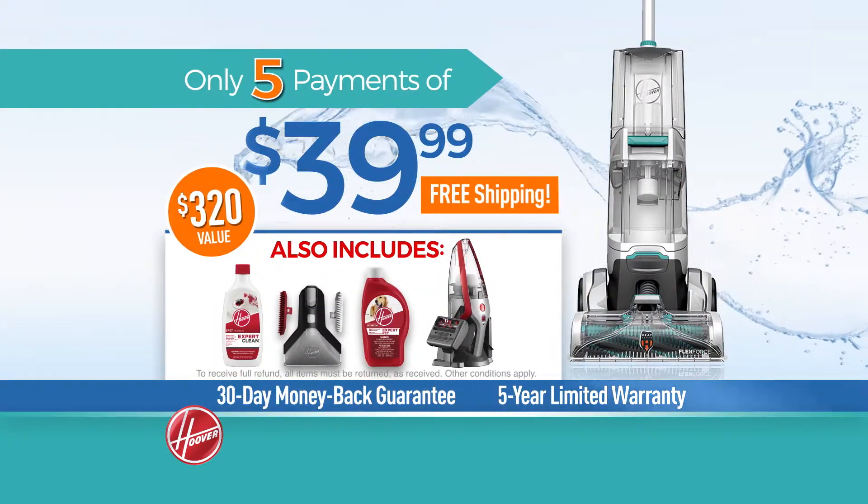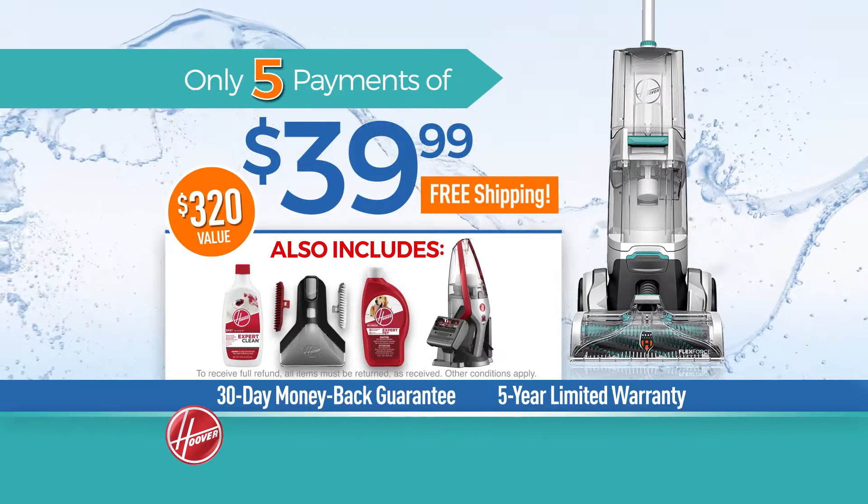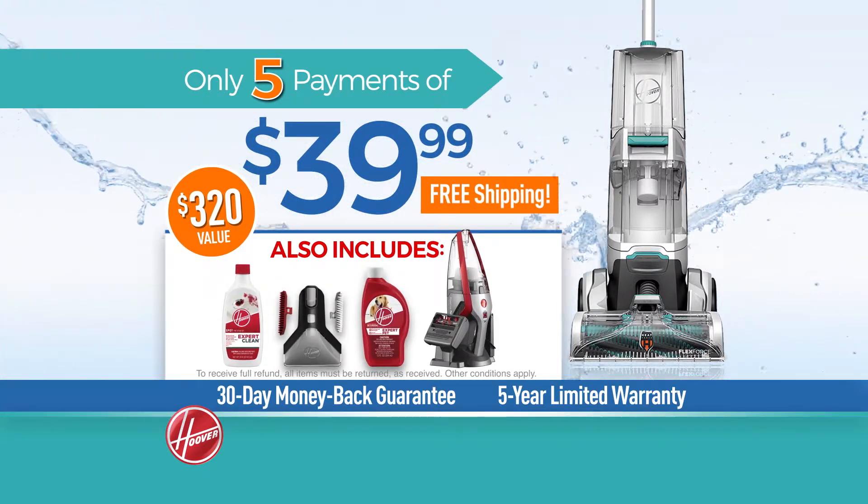Now it can be yours for five payments of $39.99, including the 2-in-1 tool, expert pet solution, spot gel, and a cordless hand vacuum.